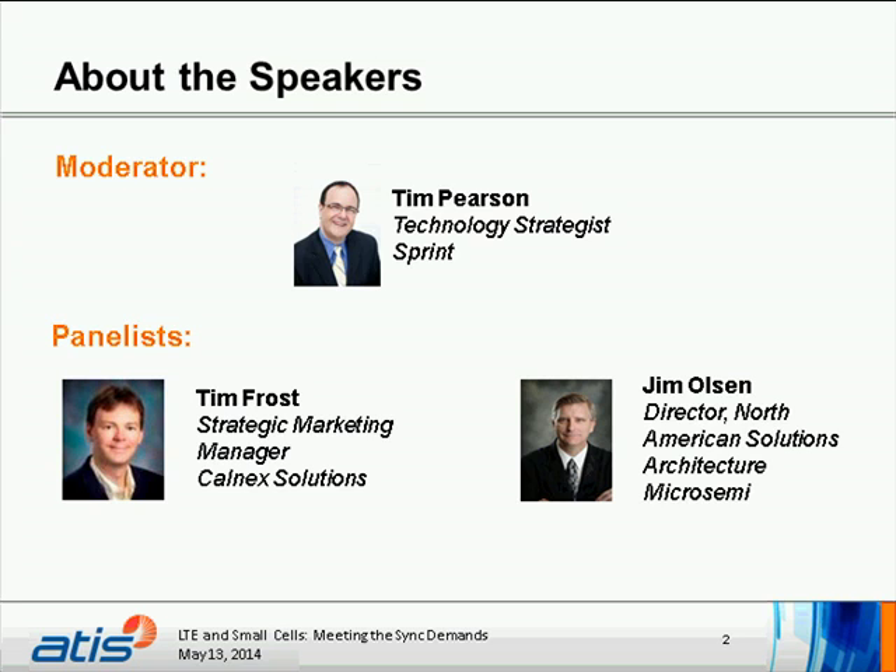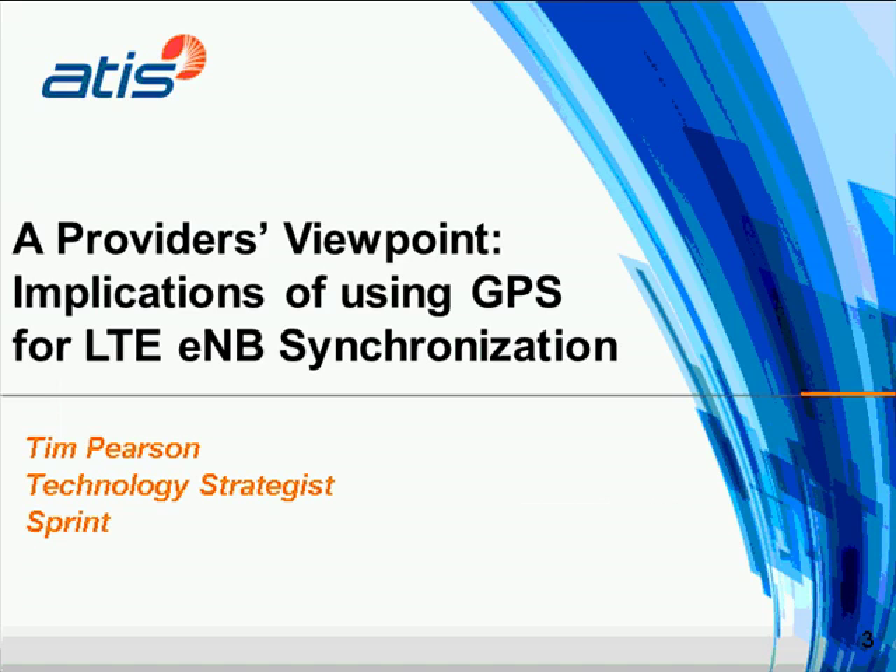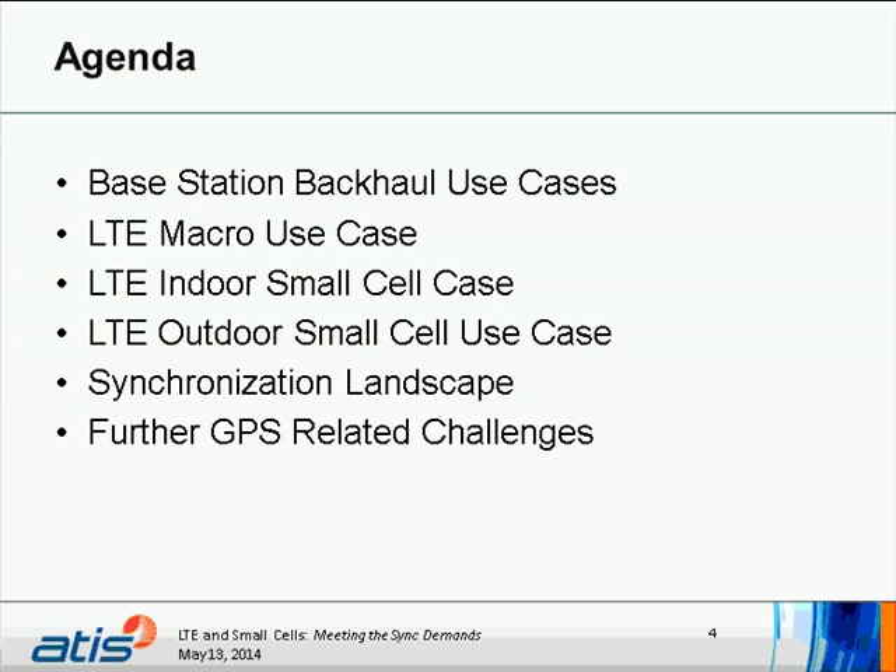Before we get started, we're going to review the provider's viewpoint and the implications of using GPS for LTE e-node B synchronization. We're going to review base station backhaul use cases — namely macro, indoor, and outdoor small cells — the synchronization landscape, and further GPS-related challenges for backhaul providers as well as service providers.